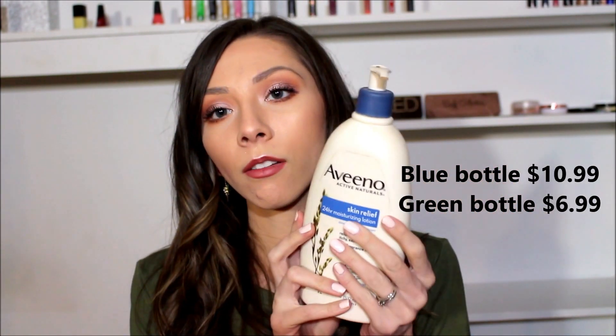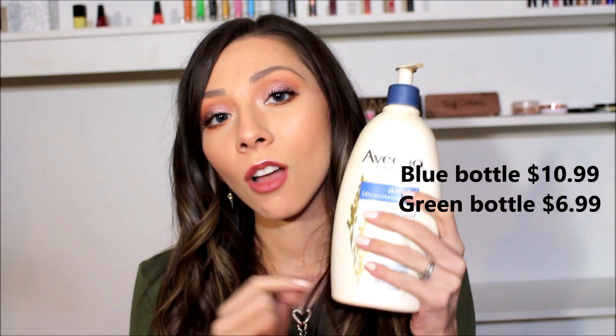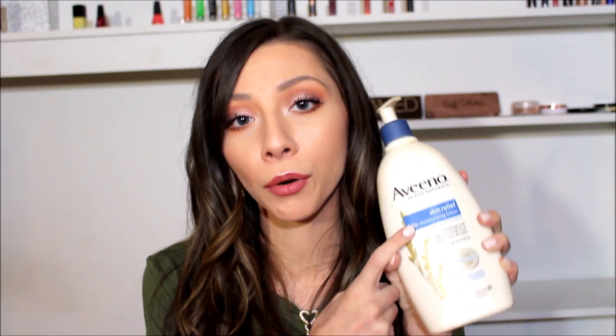I have a bottle of this Aveeno Lotion. This is not actually empty, but it's going bye-bye. It is so thick and silicone-y that it just sits on your skin and doesn't hydrate whatsoever. I could put a ton of this on and an hour later it still hasn't sunk in and done anything. I just really don't like this blue one — I much prefer the green one.